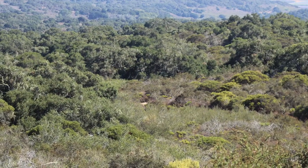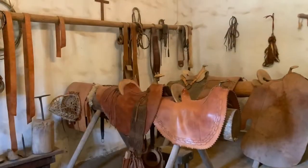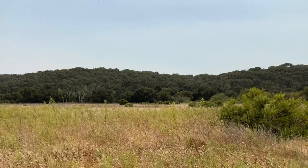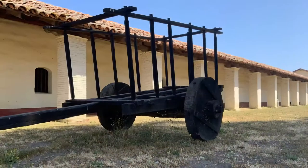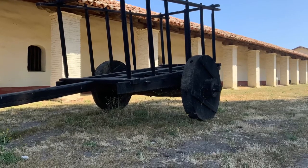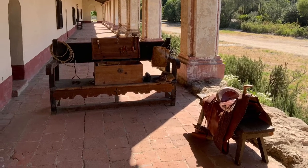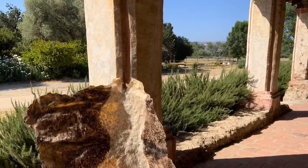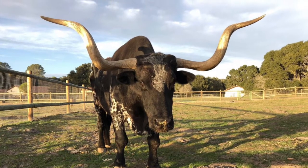Above all, the establishment of La Purísima Mission called for the alteration of California's natural landscape. The entire ecological community changed with the introduction of new plant and animal species. Grasses are one of the primary species introduced to California. Livestock, especially cattle, proved to have a detrimental impact on the natural community and continue to have a lasting impact on nature and society in California. The introduction of livestock and plant species during the mission era is illustrated by the activities, events, and experiences found at La Purísima Mission.